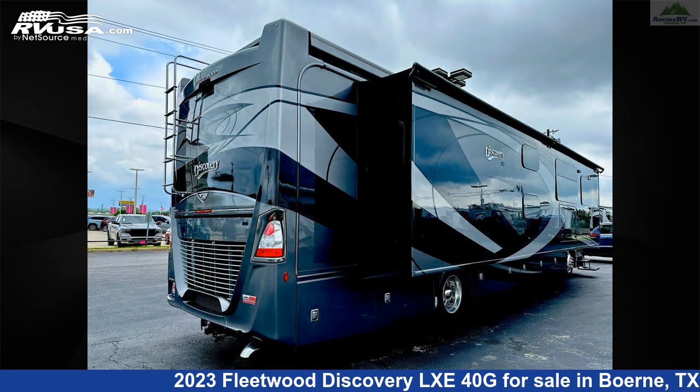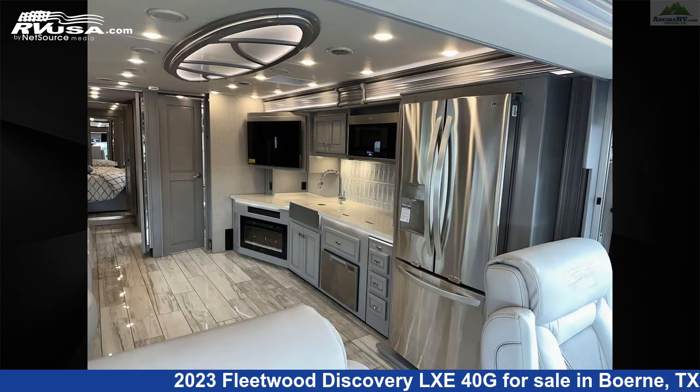Additional features include a slideout, stove top burner, auxiliary battery, water heater, carbon monoxide detector, and 105 gallons freshwater capacity.